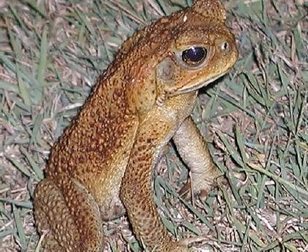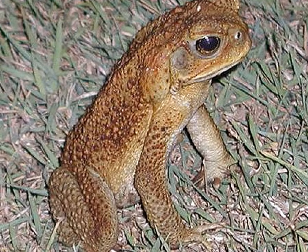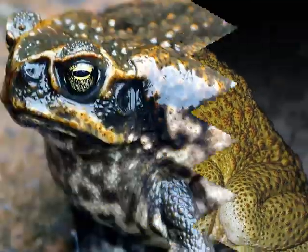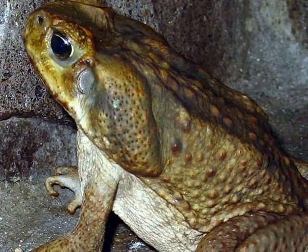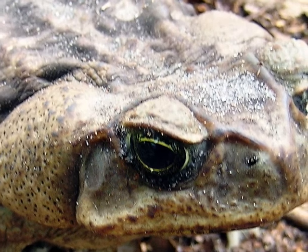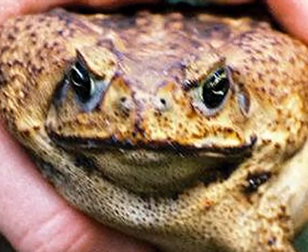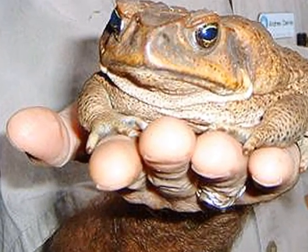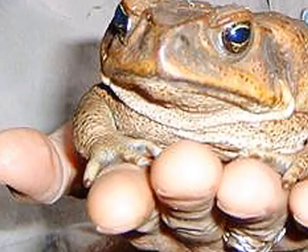This cane toad is on the march — they are quite capable of hopping long distances and living off the land, spreading north. They conceal themselves very well in billabongs. This gentleman wears rubber gloves for good reason: when excited, the cane toad excretes a noxious toxic venom.